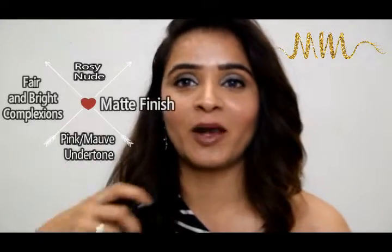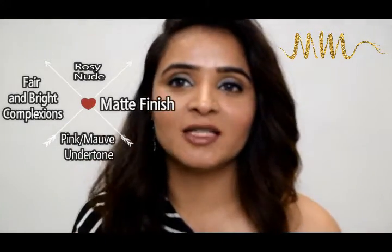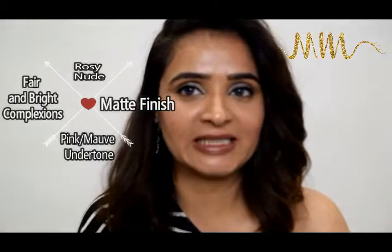This lipstick is called Touch by MAC, and compared to Velvet Teddy or Meher, it's more on the browner side — strongly pigmented with a beautiful finish. When I apply this color I feel very sexy; it looks very sultry on me. This is something I'd apply to a party rather than the regular office or daily wear.